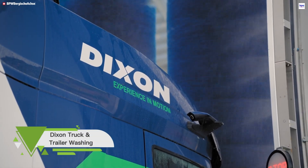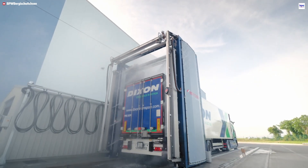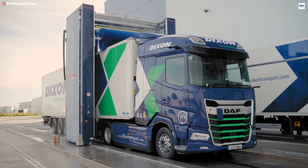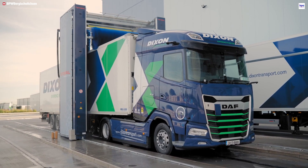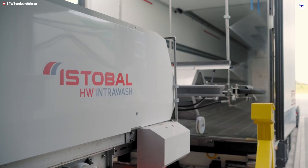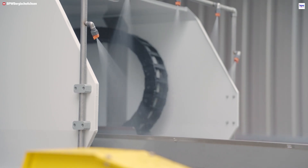At Dixon Transport's Logistics Hub, the Dixon Truck and Trailer Washing Facility is redefining fleet maintenance. It's a fully automated system that proves you don't have to choose between speed and sustainability. This cutting-edge system uses advanced automation to clean entire truck and trailer units within minutes, ensuring the fastest possible return to the road. Its environmental features are the main attraction — 90% of the water used is recycled rainwater — further enhanced by energy-efficient technology, smart controls, and eco-friendly biodegradable detergents.